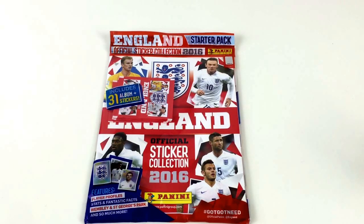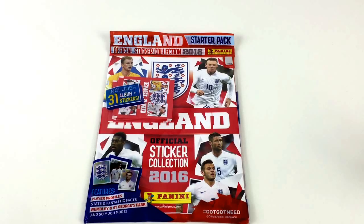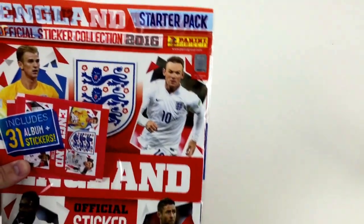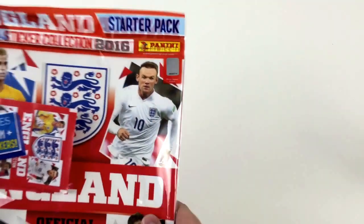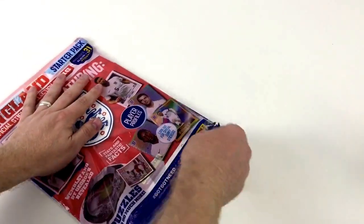Hey everyone, it's Collector Daddy and today we're looking at the England official sticker collection 2016 from Panini — this is the starter pack. It includes 31 stickers and the album, and it features player profiles, stats and fantastic facts, Wembley and St George's Park, and so much more. The pack has the official license for England so you know it's a genuine product. Let's open it up and see what we get in the kit.